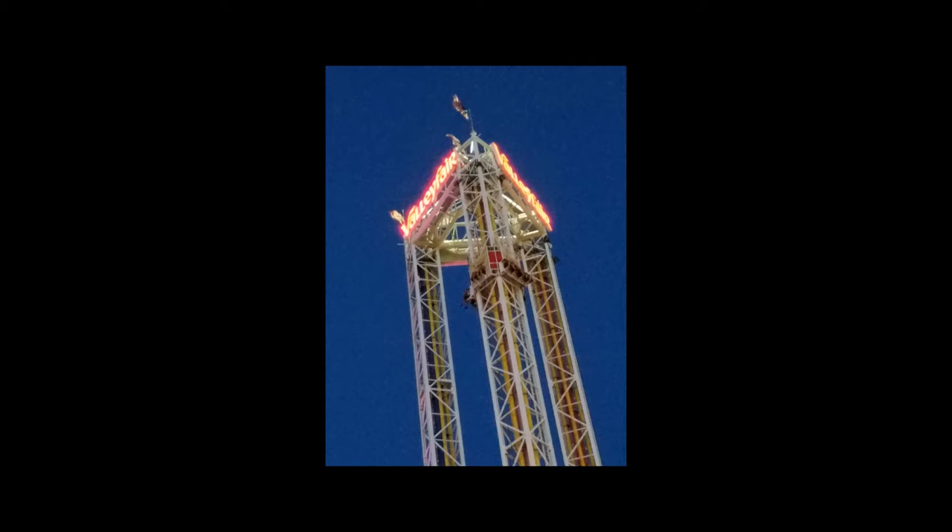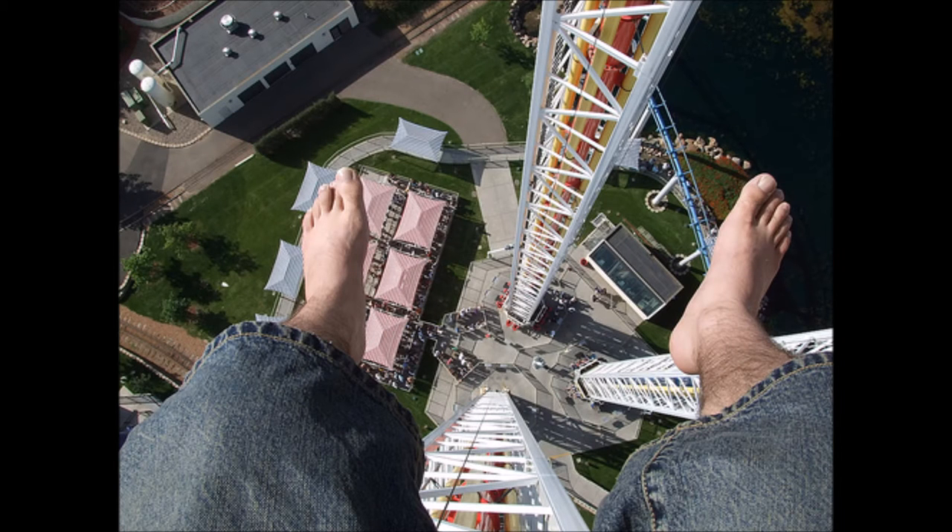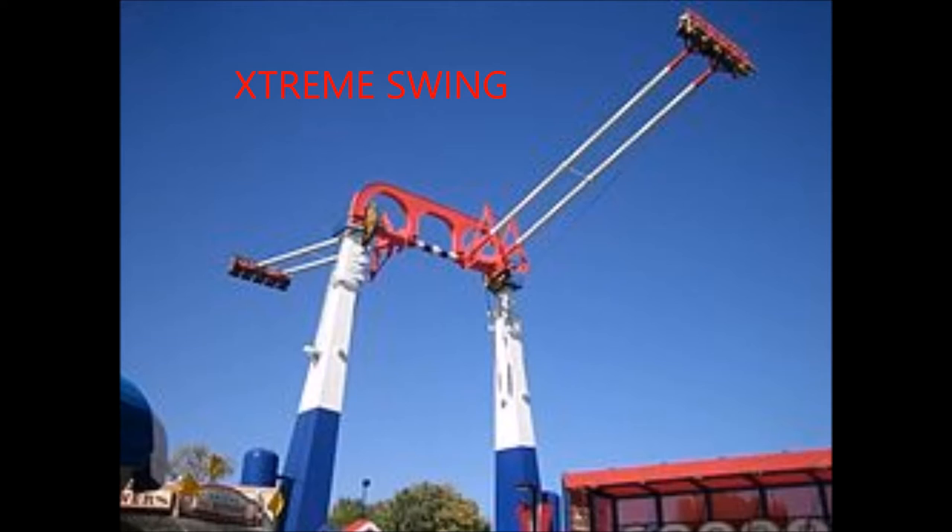You can go on two different ones — there's one blue one and two red ones. The blue one shoots you up while the red one shoots you down, but the red one stops at the very top for about five seconds so you can see the view. The blue one does not do this.